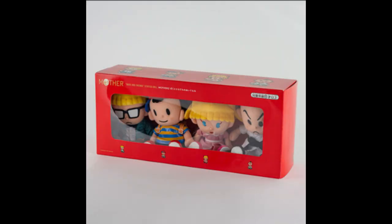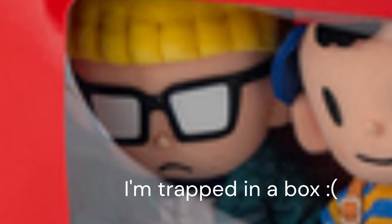Introducing the Earthbound plushies. I know I said I'm not going to buy anything in this video, but I just want these things so badly.